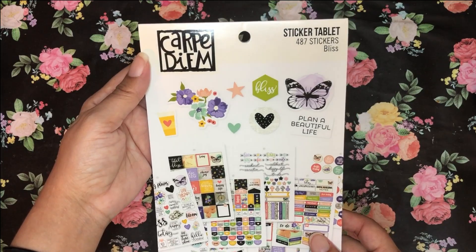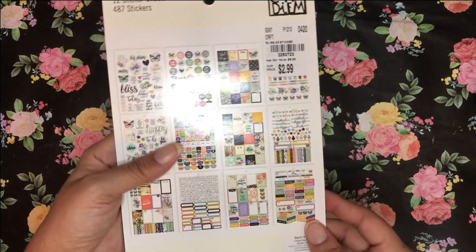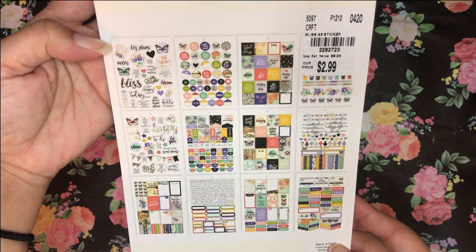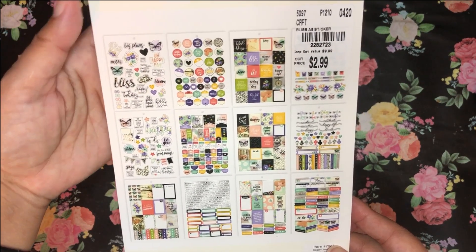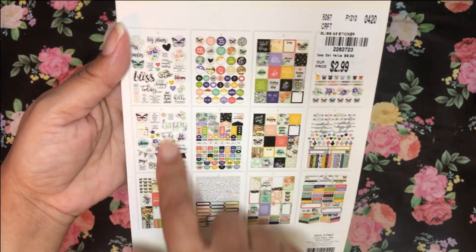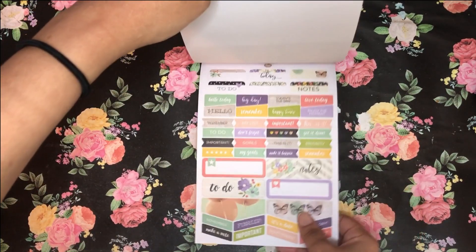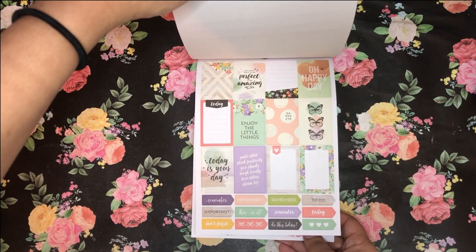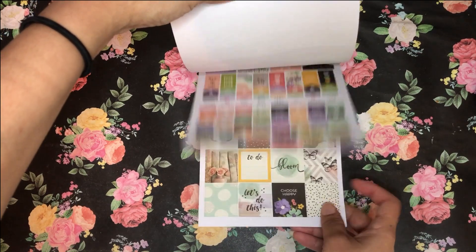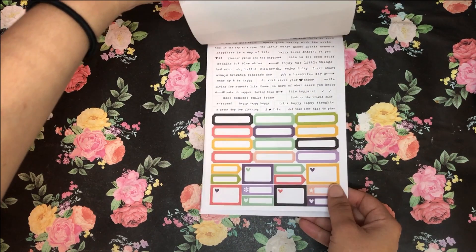They also had this Carpe Diem sticker set — I think Carpe Diem is the Reset Girl brand. It's a 487-sticker tablet called 'Bliss,' and it was $2.99. Here are the stickers on the back, and I'll flip through it real quick. I remember buying these in clear — I have those in my stash. It has cute small planner-type stickers, great for journals. You guys know I'm less of a planner and more of a journaler, so that's basically what these will be used for.